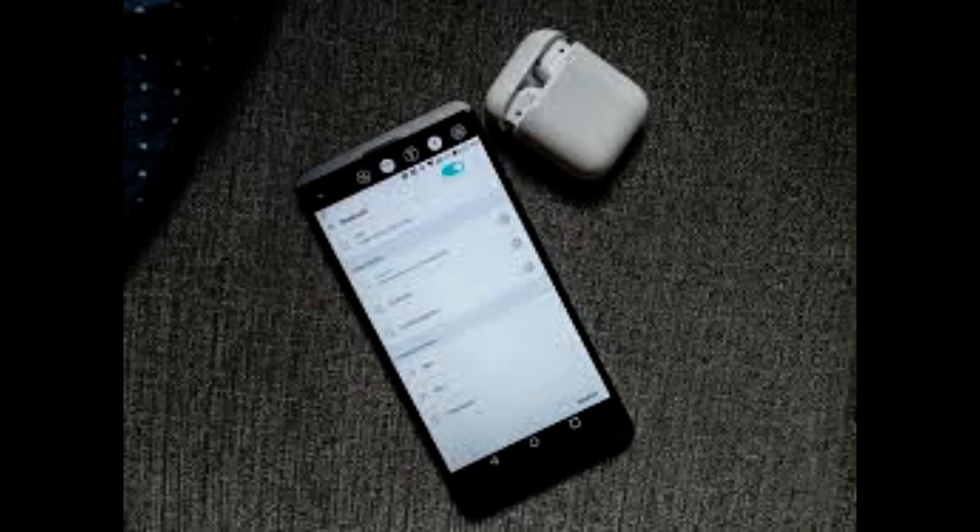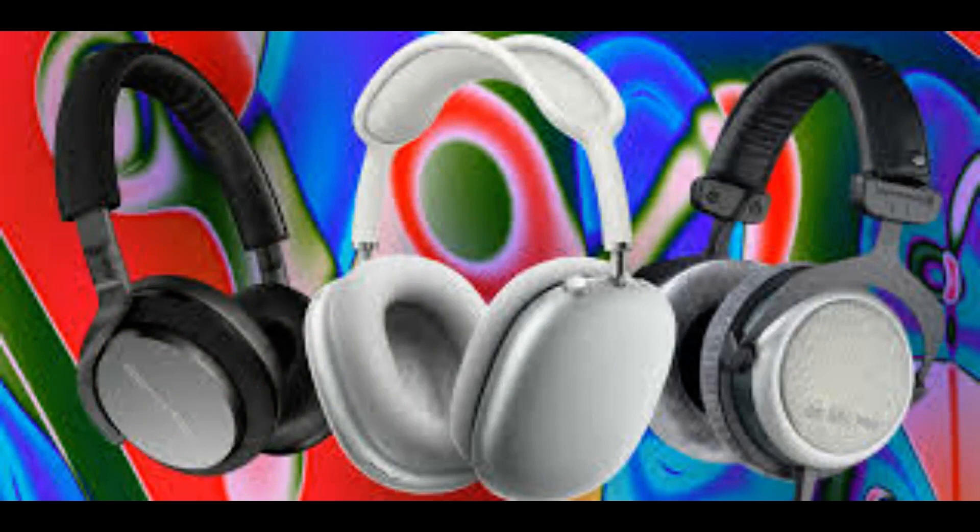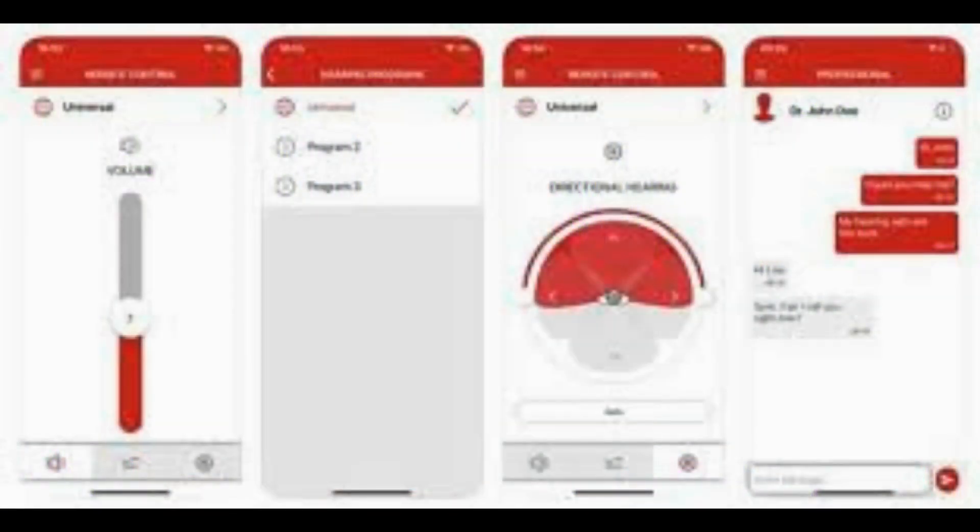Hearing aids are devices designed to improve hearing by making sound audible to a person with hearing loss. Although small, the market for these technologies was valued at $7.4 billion in 2021 and is expected to reach $12.9 billion by the end of 2029. The growing geriatric population around the world is one of the key factors driving the market's growth.